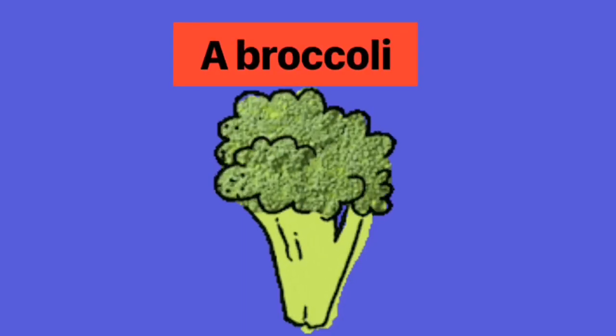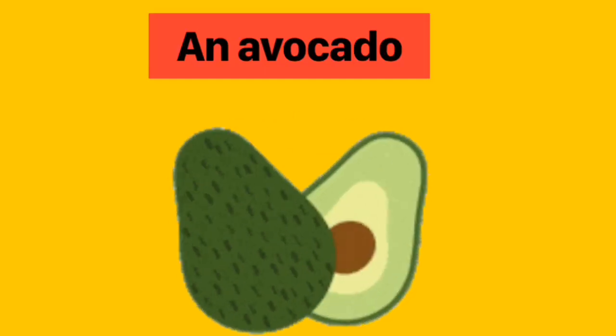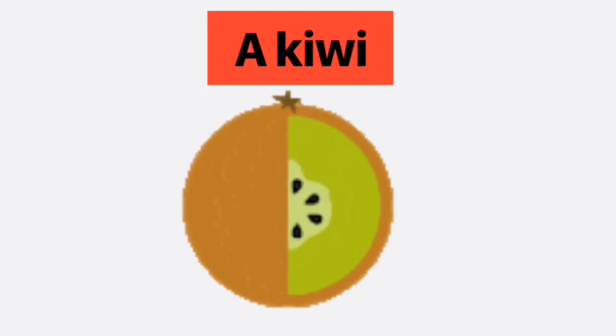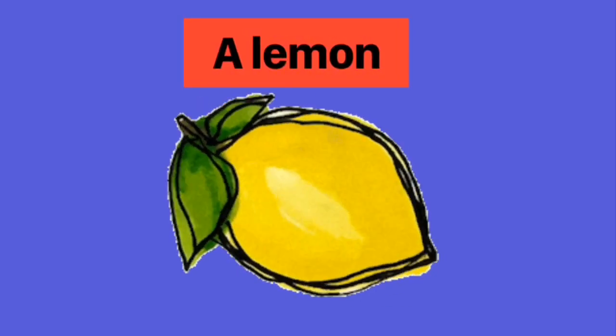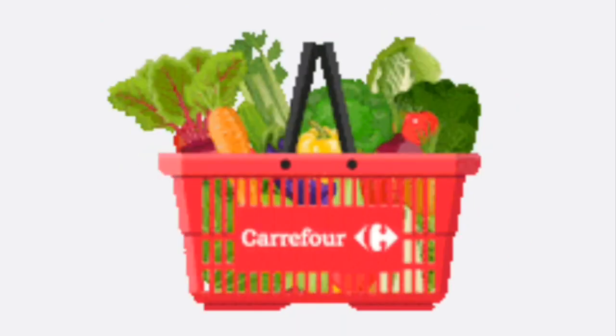Cub took a broccoli. He also took an avocado. He saw a kiwi and he put a kiwi in his trolley. He took a carrot, a cucumber, and a lemon. He also took an egg. And now Cub's trolley is filled with lots of vegetables and fruits.